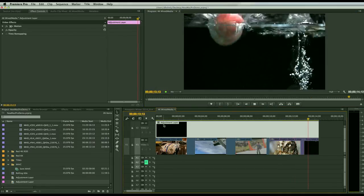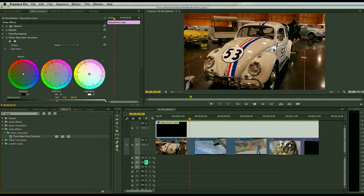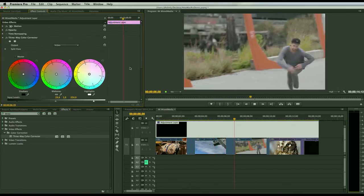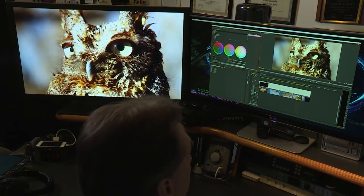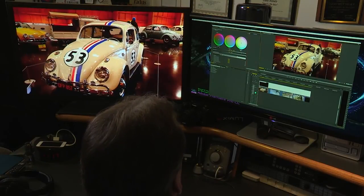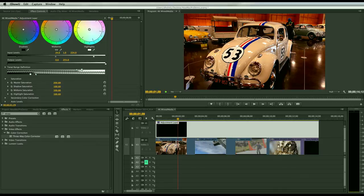With the adjustment layer selected, I'll jump over to effects, double-click on a Three-Way Color Corrector, and start to make some adjustments — give that a little bit of life. You can see it plays back flawlessly. This ability to interact with your 4K media, play with effects, and make those adjustments really makes it easy to get used to working this way.